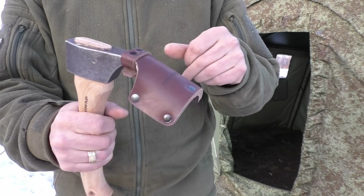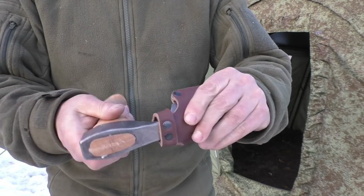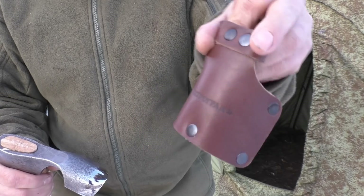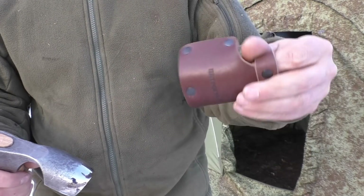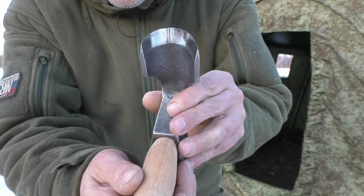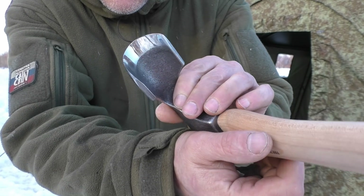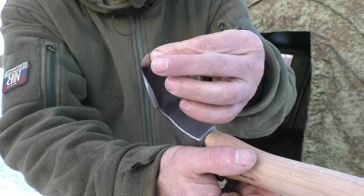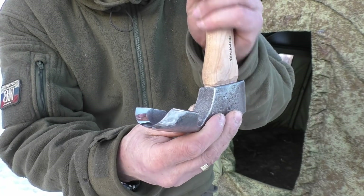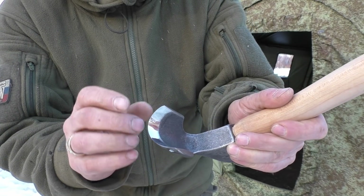This is the number two model they make; they also make bigger models of course. But this guy here is simply amazing. We have a nice sheath here with Petrograd printed into the leather. I can see my own reflection here. The edge is just super polished. How in the hell am I ever gonna sharpen this guy up again? I can already see I need some special sharpening tool for this. But it is super sharp.